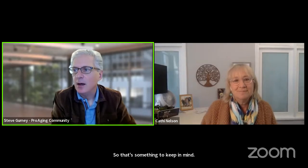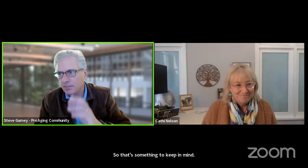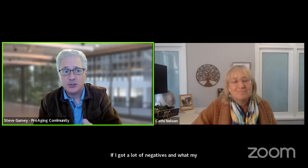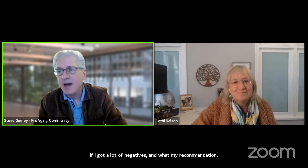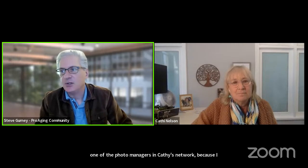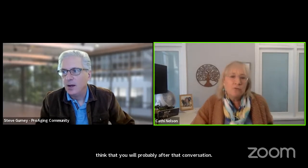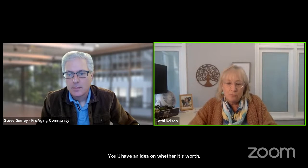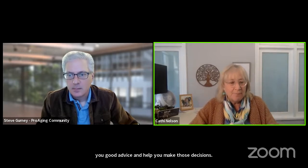Somebody thanks you for the talk about negative scanners needing a special scanner, and wants to know: should I invest in this if I have a lot of negatives? My recommendation — and I bet yours too — is to have a call with one of the photo managers in Kathy's network, because after that conversation you'll have a good idea of whether it's worth it. They won't try to sell you on something — they'll give you good advice and help you make those decisions. There might be some way using a light box if you can look at the negatives.